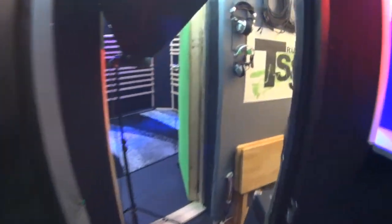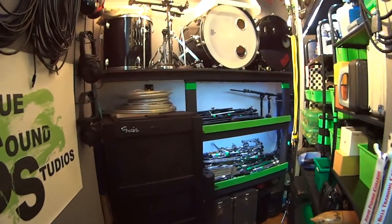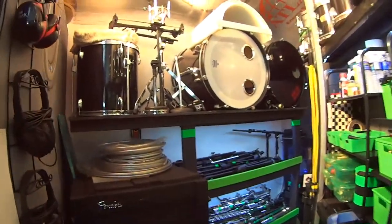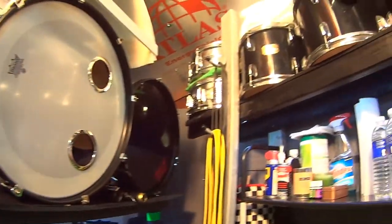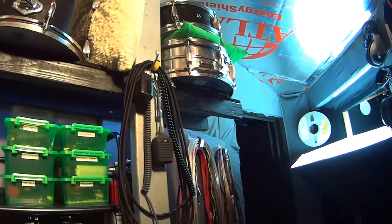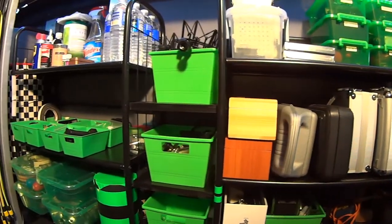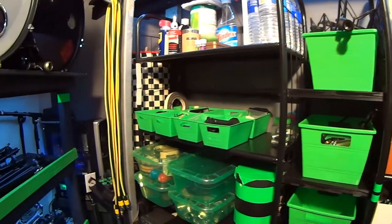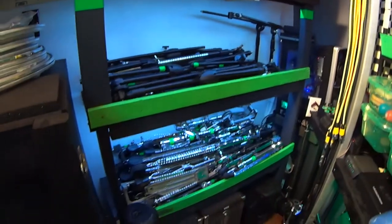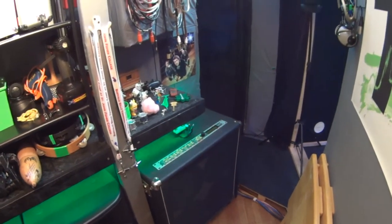Going from the control room into the storage room — this is the room that separates the control room from the live room. This is where all the stuff that isn't necessarily used every single day is stored — everything from microphones to cables, mic clips, stands, cases. Really this is where everything is stored because there isn't much storage out in the control room.